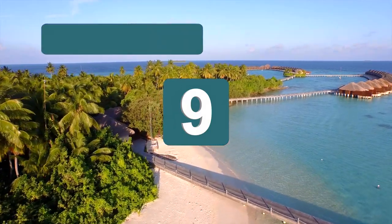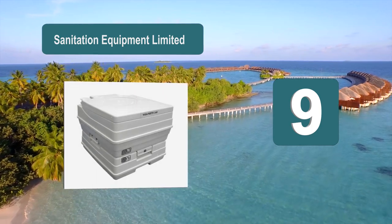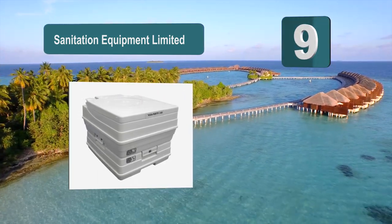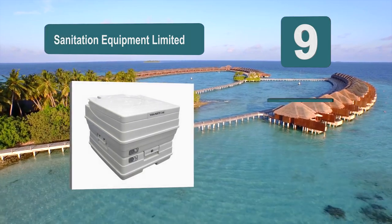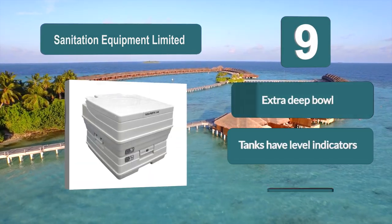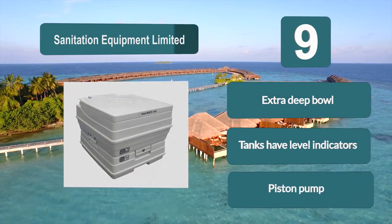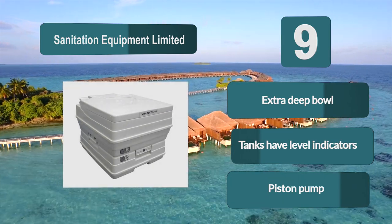Number 9: Sanitation Equipment Limited. There is a piston pump to help keep the toilet bowl exceptionally clean. This toilet for camping features an extra deep bowl with a seat and lid. The lid snaps close to prevent vibration while moving and to keep odors inside. The tanks come with level indicators to help you determine fill levels.